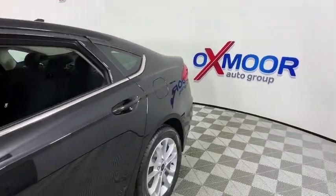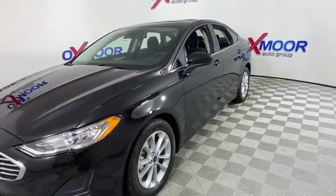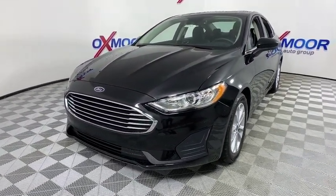We are pleased to show you the 2020 Ford Fusion. You can have both impressive power and great economy in a Fusion. This vehicle has less than 100 miles.